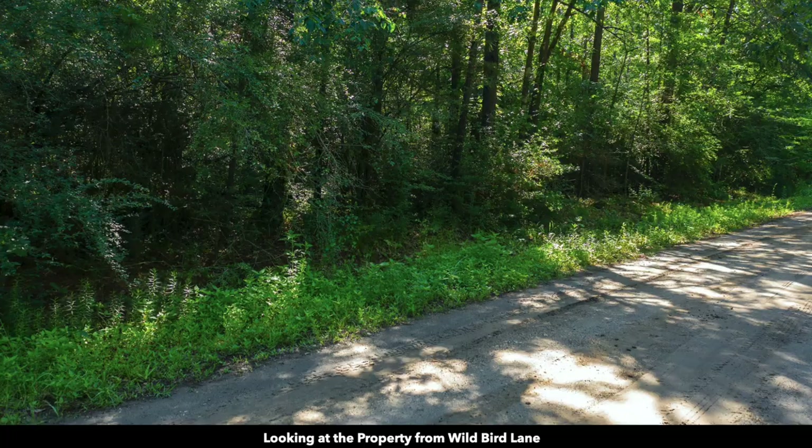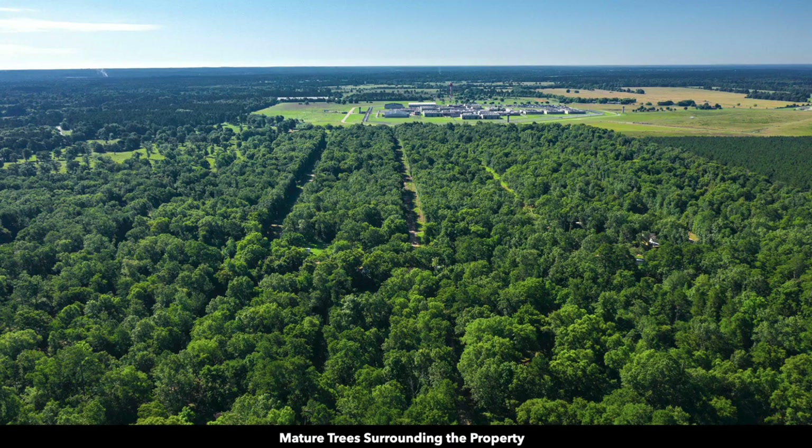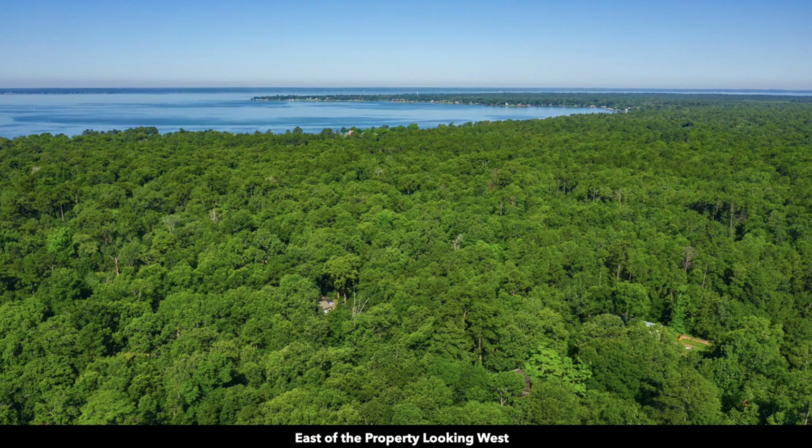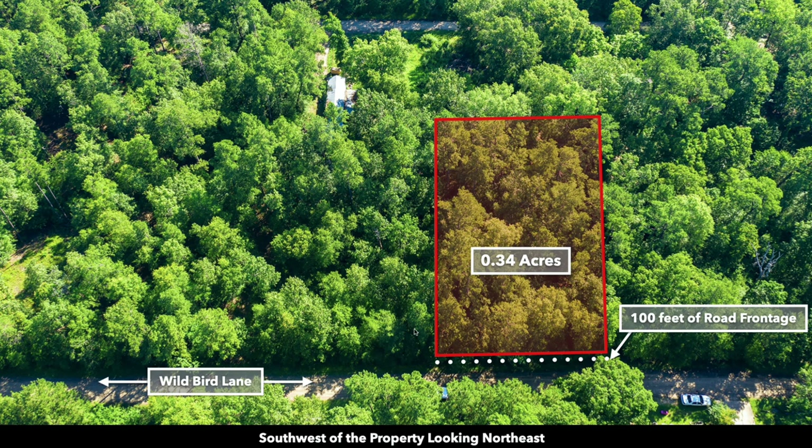The property has lots of dense mature trees of varying species and sizes. Here are some aerial photos of the property and the surrounding area. You can see that it's heavily wooded with Lake Livingston just minutes away. This is the interactive map of the parcel highlighted in green, and this is an aerial photo looking down at the property. Again, you can see all the mature trees.